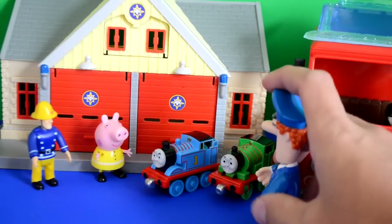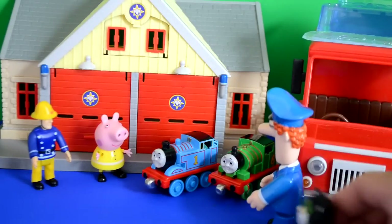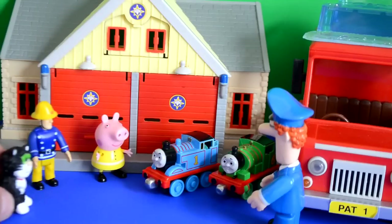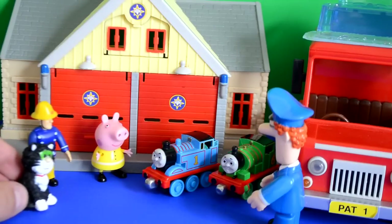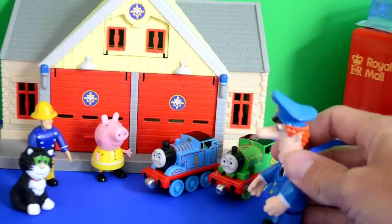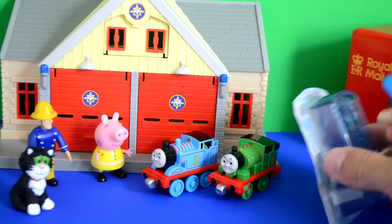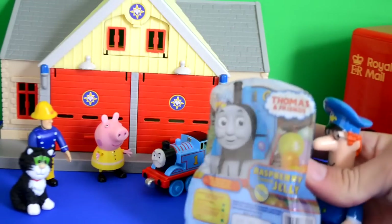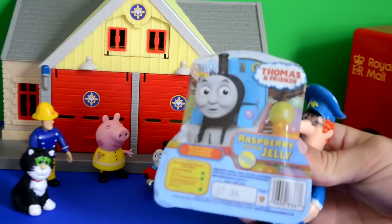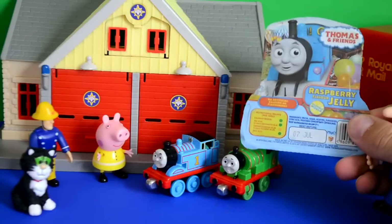Peppa says 'Where's your cat? Where's Jess?' Jess is there too and goes up to say hey, heading straight over to Fireman Sam because Jess really likes him. Then Postman Pat said 'Thomas, I've got your special delivery here - look what it is!' Wow, it's a raspberry jelly to eat! How cool is that?